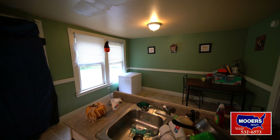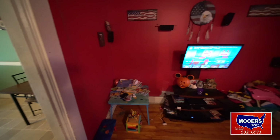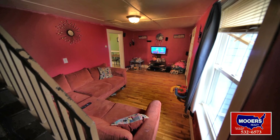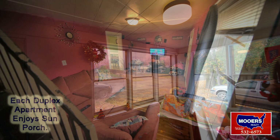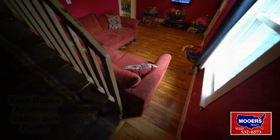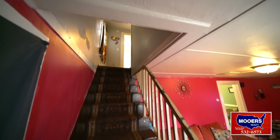Then two bedrooms upstairs in the bath. Hardwood floors in the living room, there's a nice toy room or three seasons sunroom on the front of the apartment. That's the first floor with the new insulated tilt-in windows.